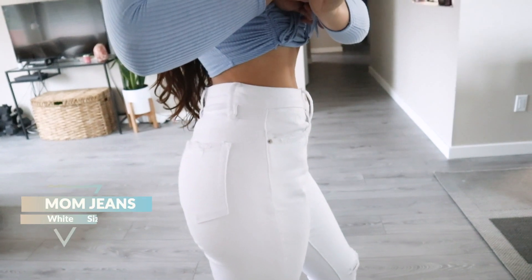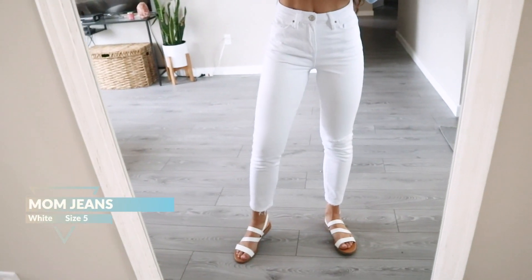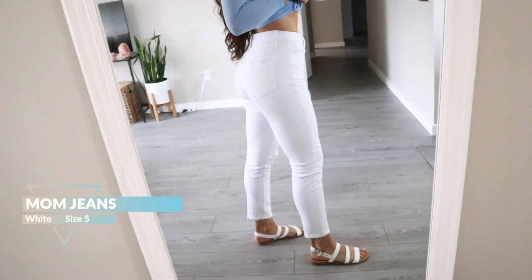To go with that cardigan, I got a pair of white mom jeans. I was really nervous about trying these on because I've been trying to find white mom jeans for the longest time and none have fit. I've tried Levi's ones and American Eagle ones — the American Eagle ones didn't have any rips in the knees and didn't fit as well, and the Levi's ones just didn't fit my waist at all.